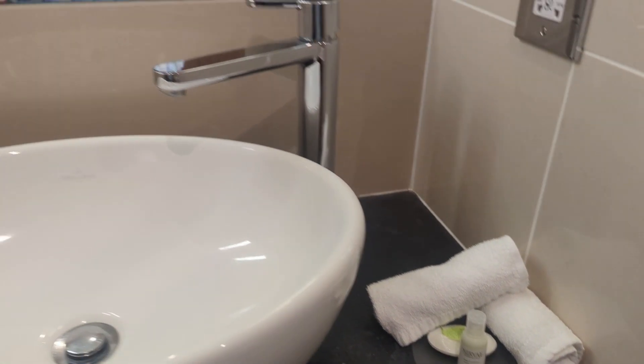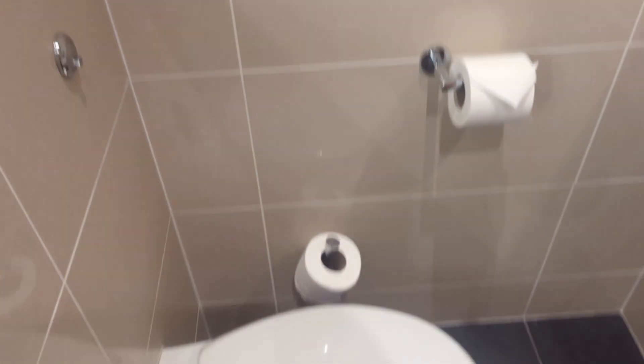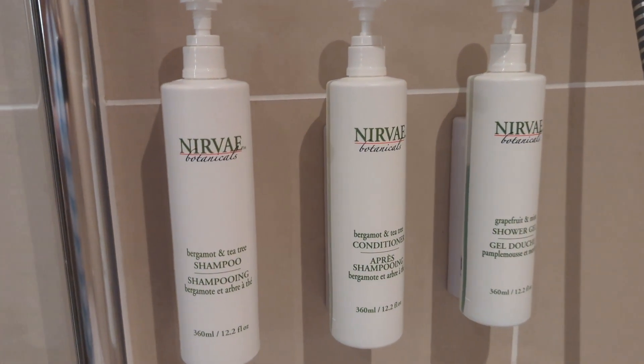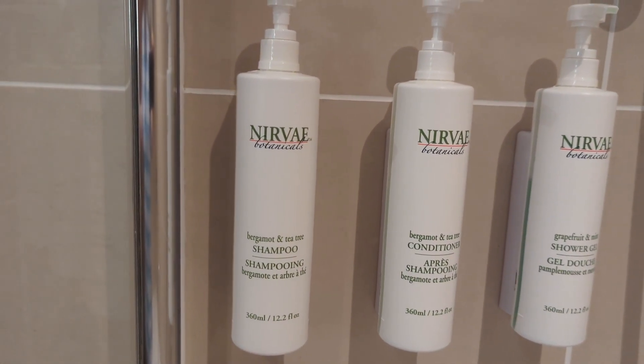Soaps and hand lotions. Toilet down there. Shower, more towels. Shampoo, conditioner and shower gel.